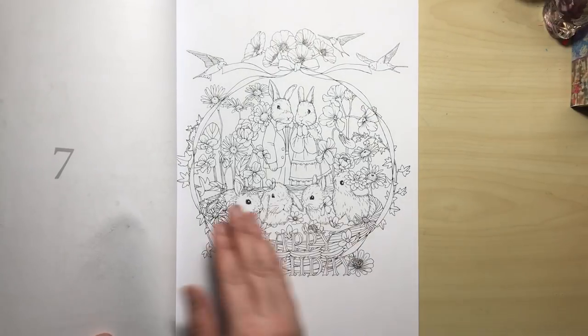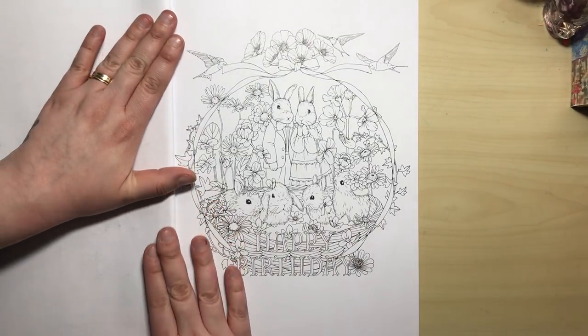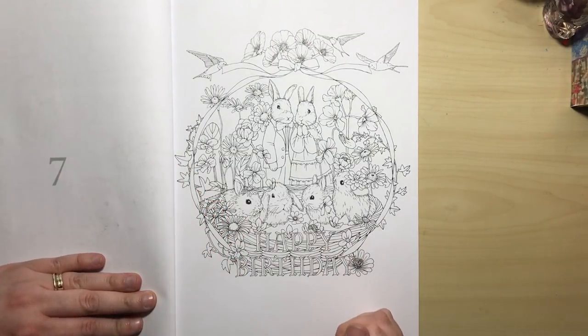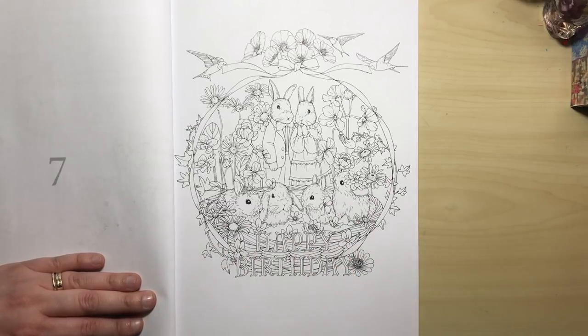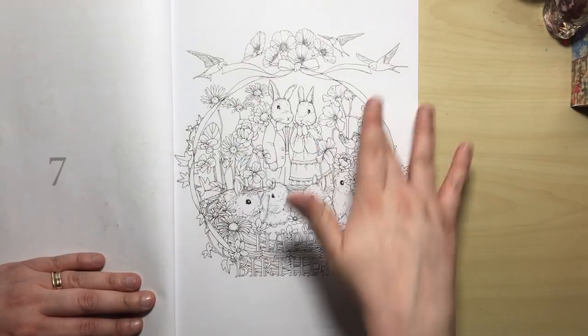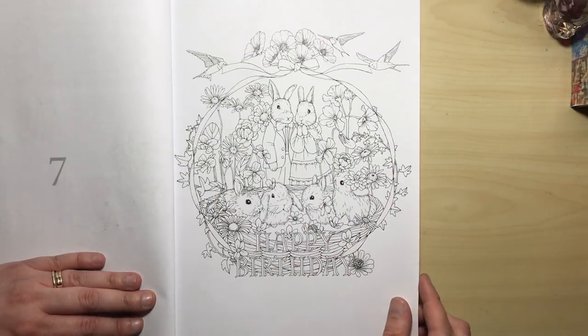Here we've got a very finely drawn, very delicate illustration — it almost looks like a wedding portrait type thing, but it does say happy birthday on it. So you could use it as a sort of Easter-themed card. If you've got anybody with a birthday around Easter, you could make a giant card, cut this out, colour it, and that would look really, really sweet.